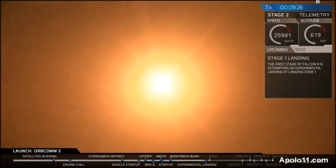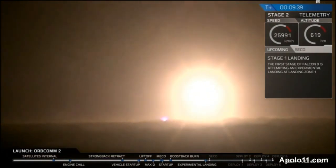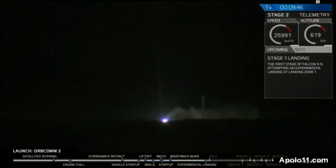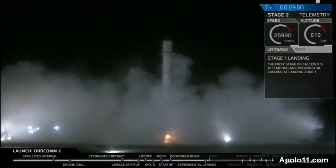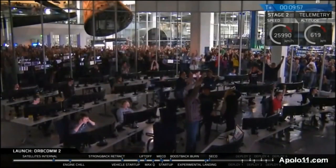That is a view from the landing pad. That is the first stage coming back down to land — history in the making, guys. Stage 1 is landing at LZ1. The Falcon is landing. The landing operator is moving to procedure 11.100, section 3 on LZ1.